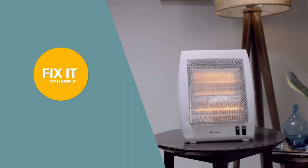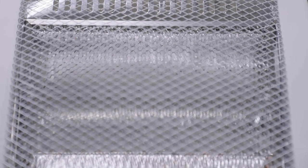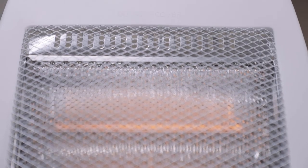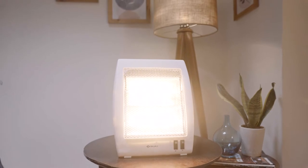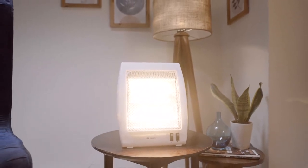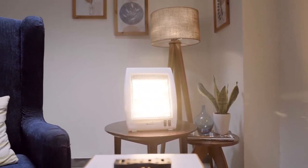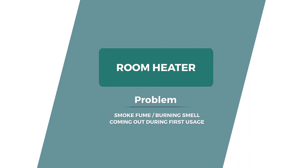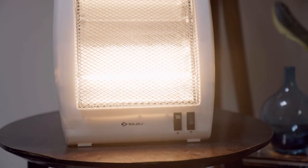Cold and wintry days call for a cozy and warm vibe. In such times, Bajaj room heater acts as your perfect partner. However, sometimes smoke or a burning smell can come out of your room heater during its first usage. Don't worry — in the initial couple of usages, the heater may emit some smoke due to its varnish or paint.